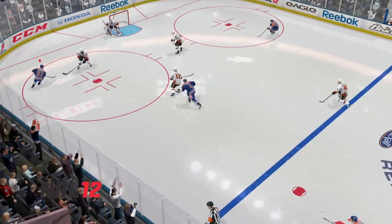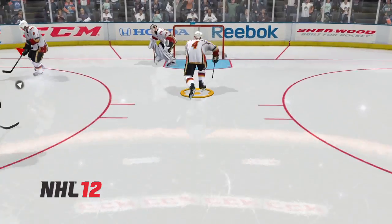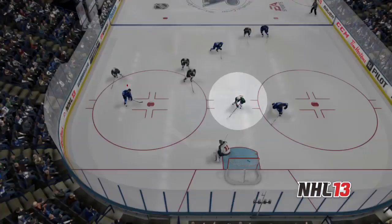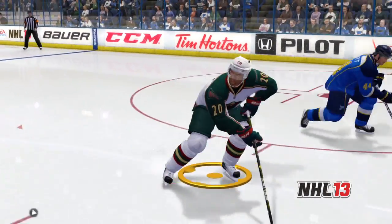Watch here in NHL 12 as Bouwmeester doesn't pick up the weak side winger who's charging to the net, allowing for an easy pass across and a shot. With the all-new player AI in NHL 13, the defense recognizes the weak side winger as a scoring threat and stays with him, allowing him to break up the scoring opportunity.